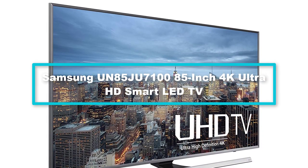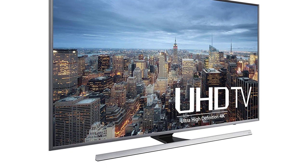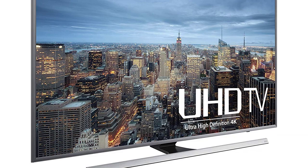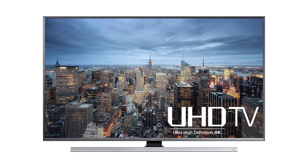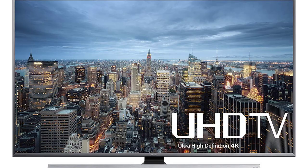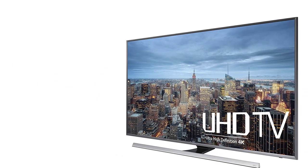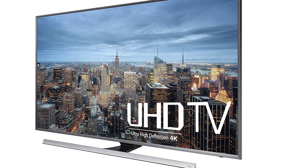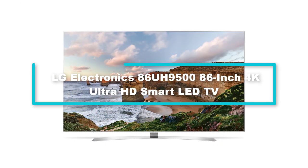At number 2 we have the Samsung UN85JU7100 85-inch 4K Ultra HD Smart LED TV. Samsung is one of the best when it comes to TVs, and if you're looking for a top-rated TV brand, Samsung should be the brand in your mind. The UN85JU7100 comes with amazing features such as 240 CMR refresh rate, LED backlight, built-in Wi-Fi, 4 HDMI inputs, and 3 USB ports. It comes in 74.9 by 42.9 by 2.7 inch dimensions. Note that this TV does not come with a stand — if you're interested in a stand or soundbar, you can purchase those separately.